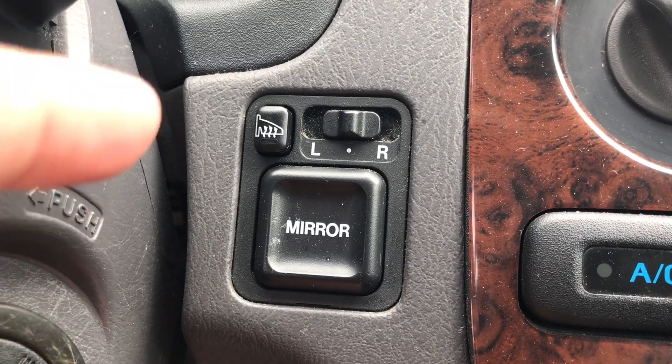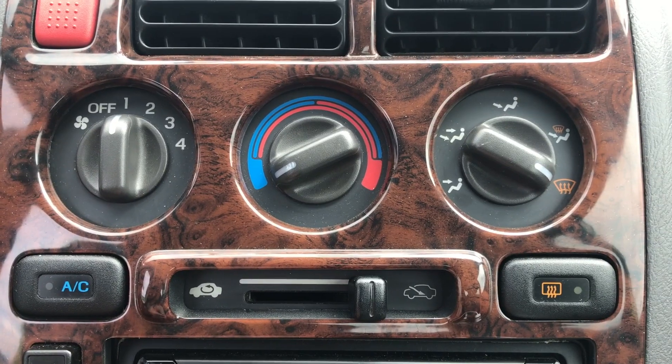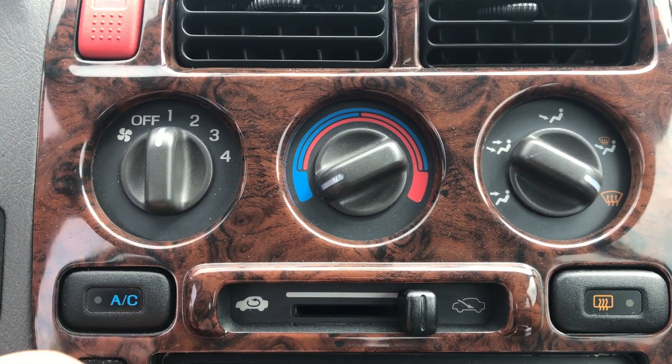Right next to that are my mirrors, and I have heated outside mirrors — can you believe technology like that exists? Right next to that, above my radio, are the AC controls. The AC doesn't work right now because it needs gas — I was going to do that next week. I'm just going to fill it up with some helium and then it should work again.